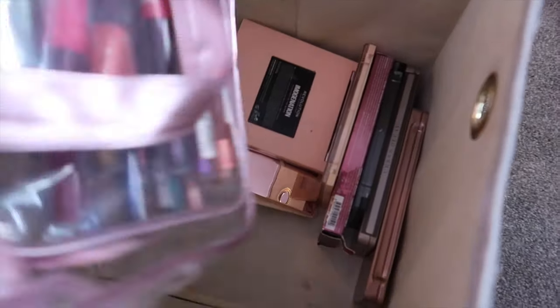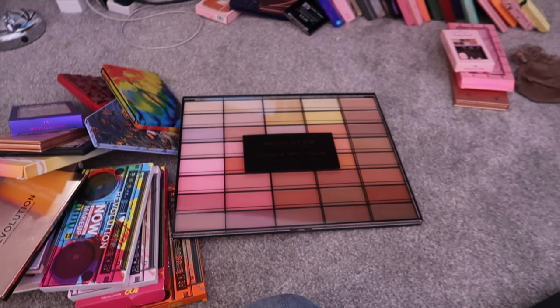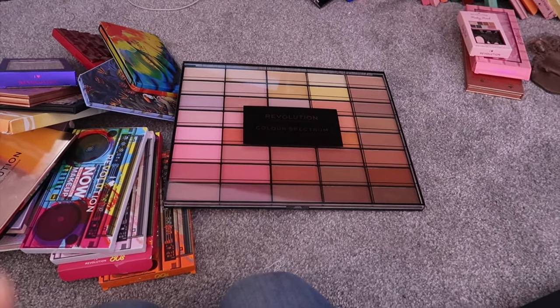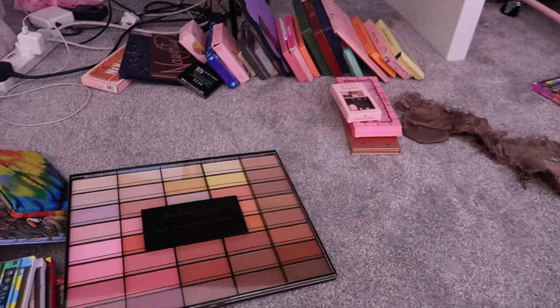And there are all the palettes I've got in there. I will do another separate video of my makeup collection organisation because this is not organised and I don't feel confident in showing you my makeup collection yet because it's just not organised whatsoever. There's no thought process with it all.